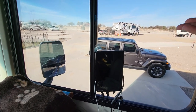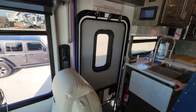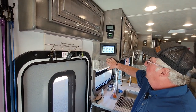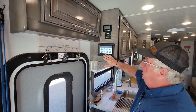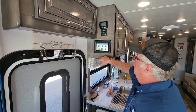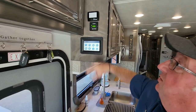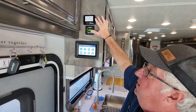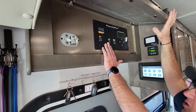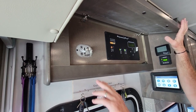One thing we like about the Georgetown is everything is controlled either by my phone or by the PrecisionPlex. PrecisionPlex is right here — you control your lights, your generator, your water pumps, your slides, everything, including battery charging. This right here is our inverter converter, and that's our surge protector telling us what's going on outside. Also, if this PrecisionPlex were to go out, everything can be controlled manually as a backup.